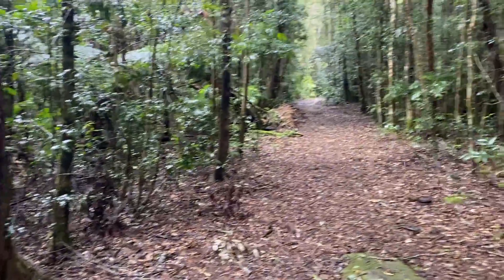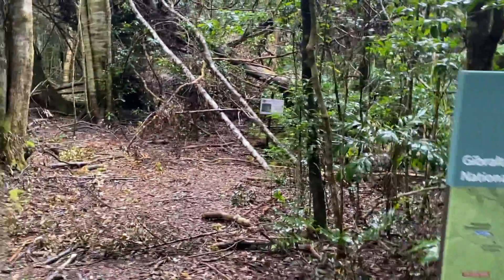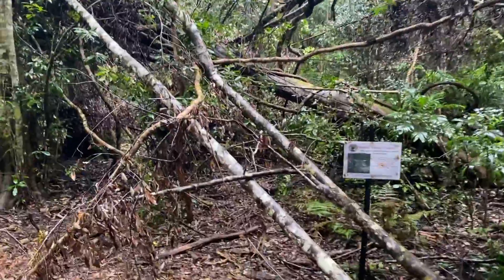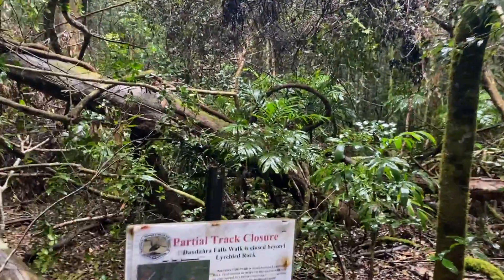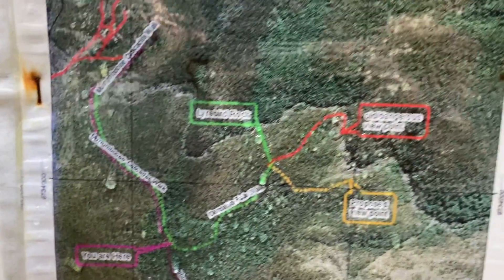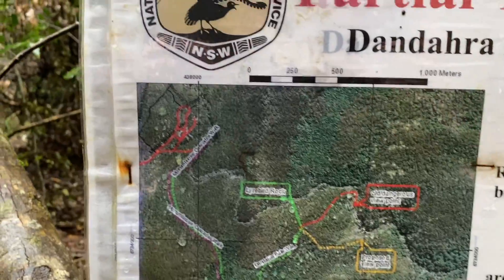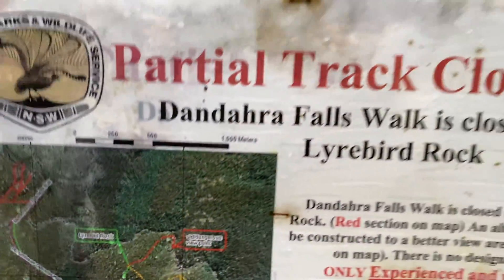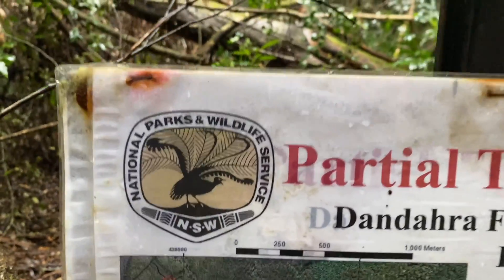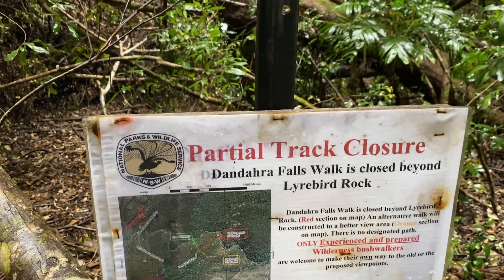At a junction here — that way heads down to the Morumbi Cascades, which we won't be doing, and this way towards Dandara Falls. There's a very old sign here about a partial track closure. The red track is the old track to the top of the falls — that's all closed now. The orange track is the one we're going to be hiking. The orange viewpoint is where you actually see the waterfall, which is better than being on top of it.